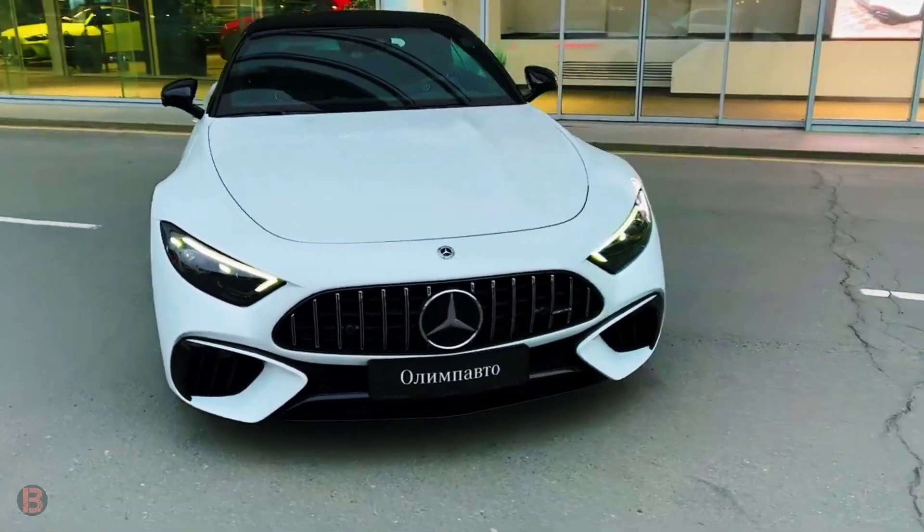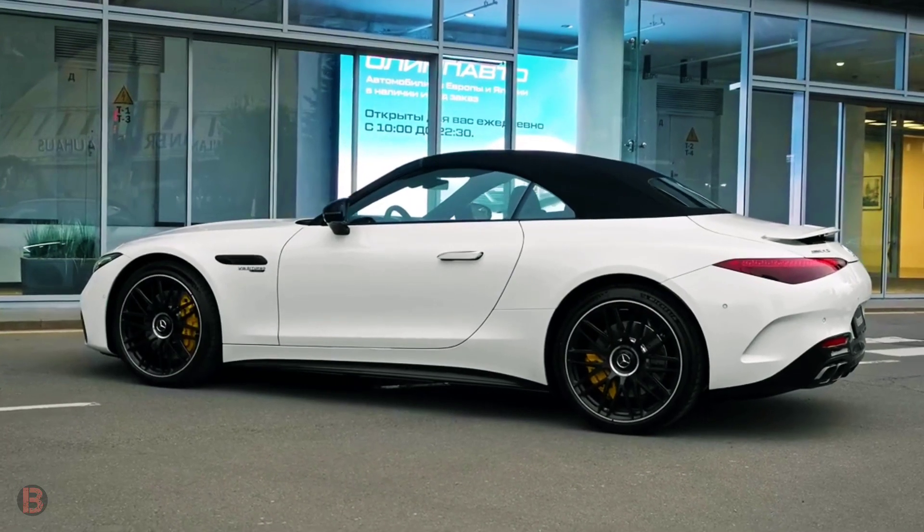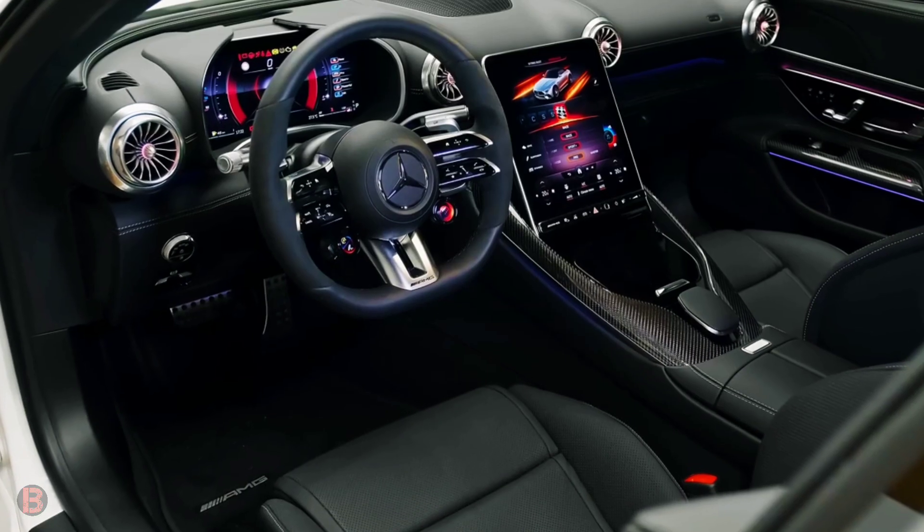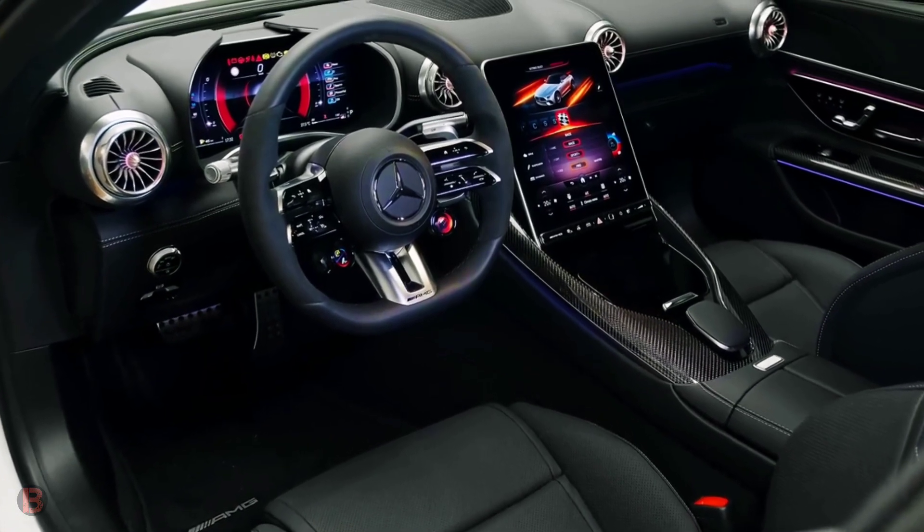High V8 punchy power, attractive styling, comfortable and luxurious cabin. Lows: handling isn't as agile as its main rivals, comfortable rear seat space, high initial price tag.